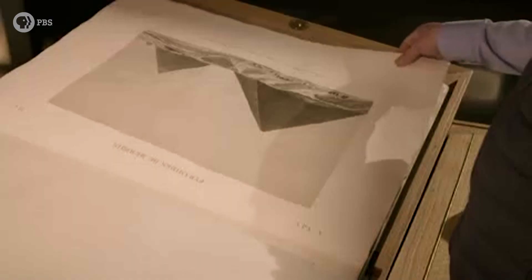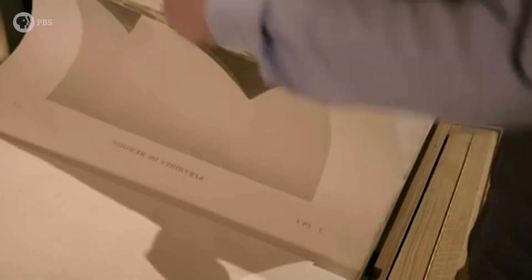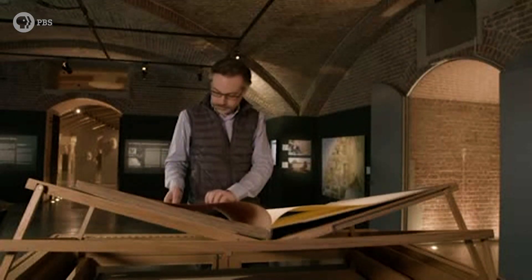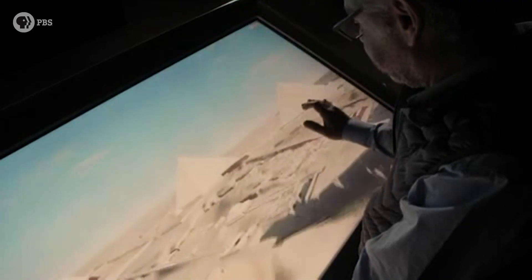A new generation is trying to understand the Great Pyramid. Mehdi Tayyubi is a specialist in innovation strategy. He has led numerous projects combining art, science, and technology at Dassault Systèmes.